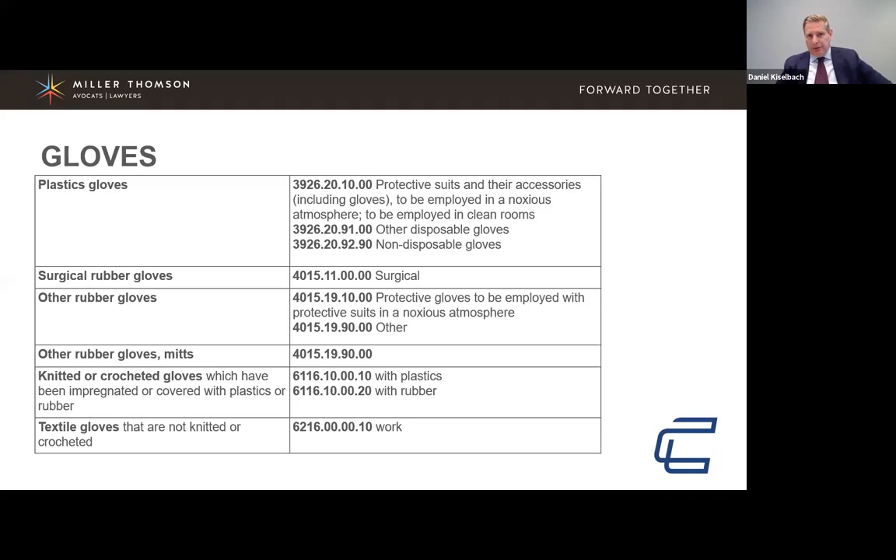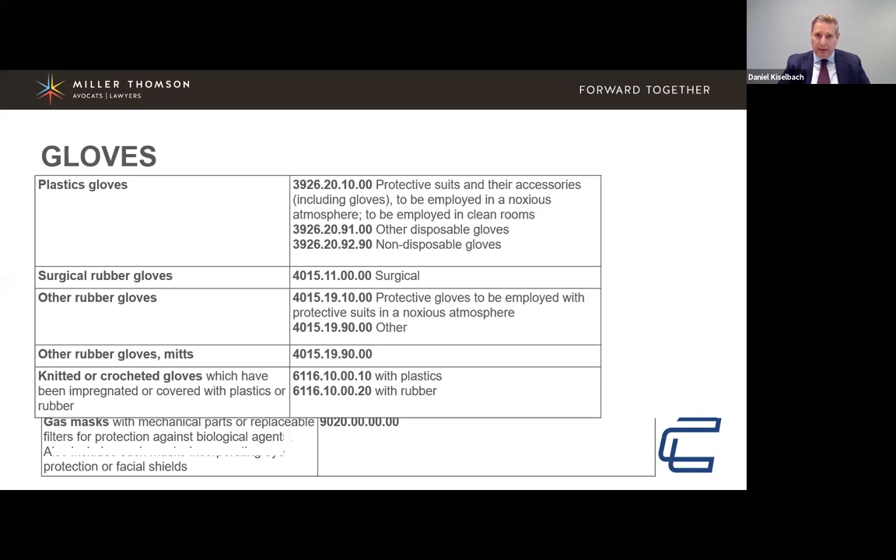There are two different types of PPE — medical and non-medical — and there's an important difference. For example, there's a difference between N95 masks and KN95 masks. KN95 masks may not meet the safety and effectiveness requirements established by various organizations, and that is important to keep in mind at all times.